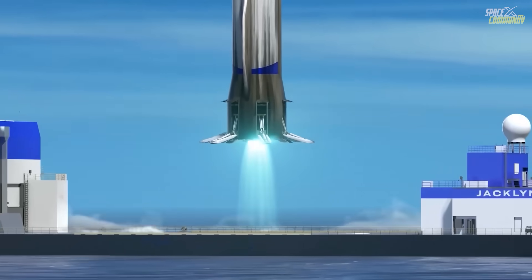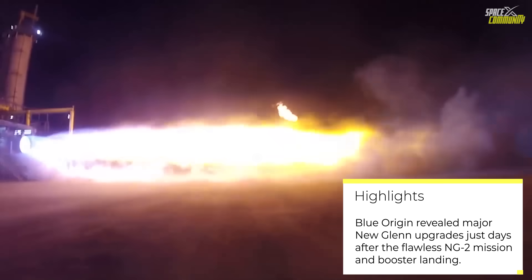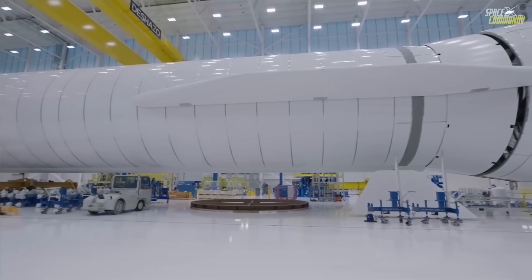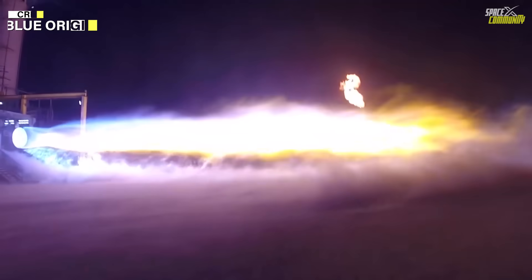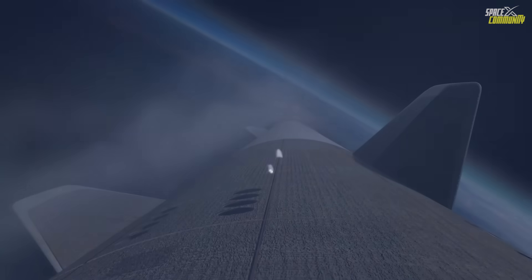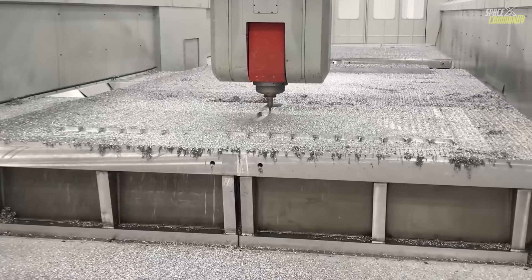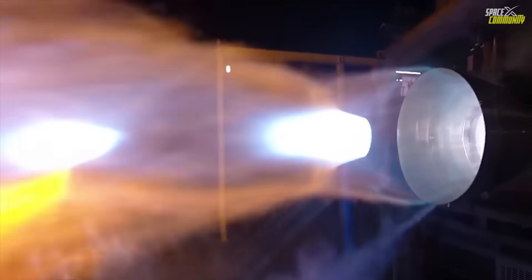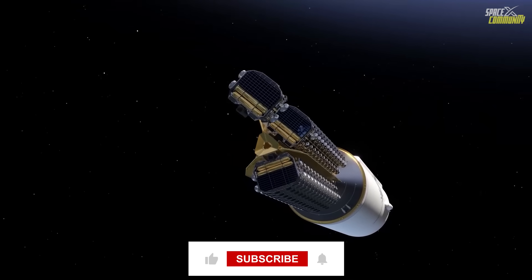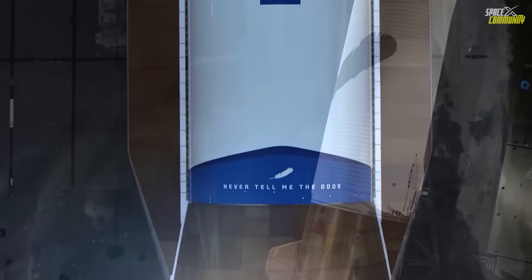It all starts with the engines. The first stage uses seven BE-4s running on methane and LOX. Originally, each BE-4 was specced at 550,000 pounds of thrust at sea level, giving the booster roughly 3.85 to 3.9 million pounds total lift-off thrust. Through testing, they've already pushed single engines to 625,000 pounds under normal propellant temperatures, and Blue Origin says they'll hit 640,000 pounds by the end of 2025.